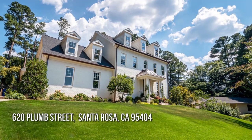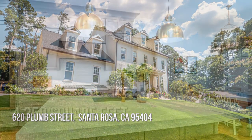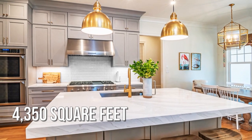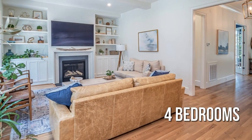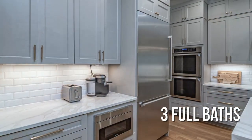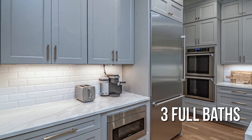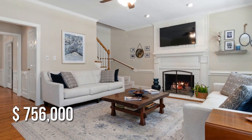Searching for the perfect home? This spacious property offers over 4,300 square feet of living space, featuring four bedrooms with three full bathrooms. This property is currently listed for under $775,000.